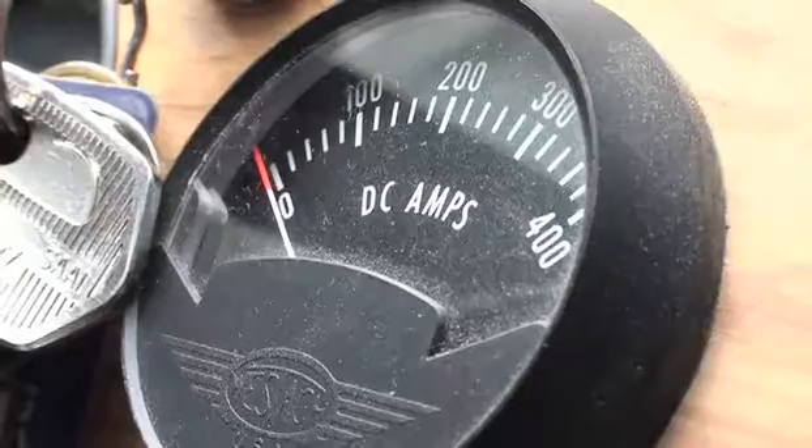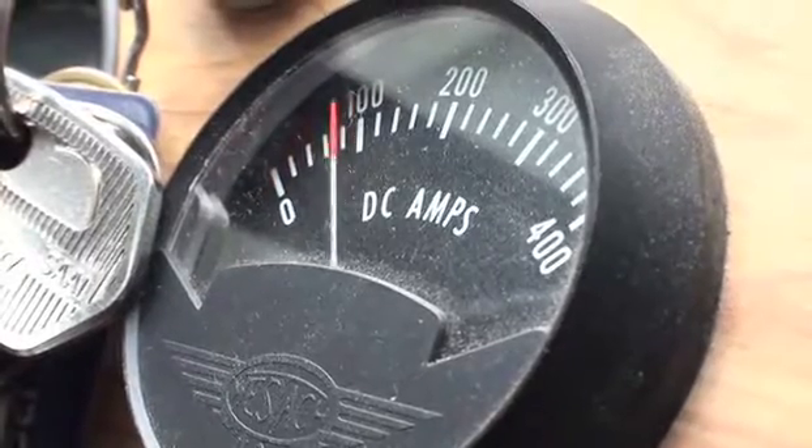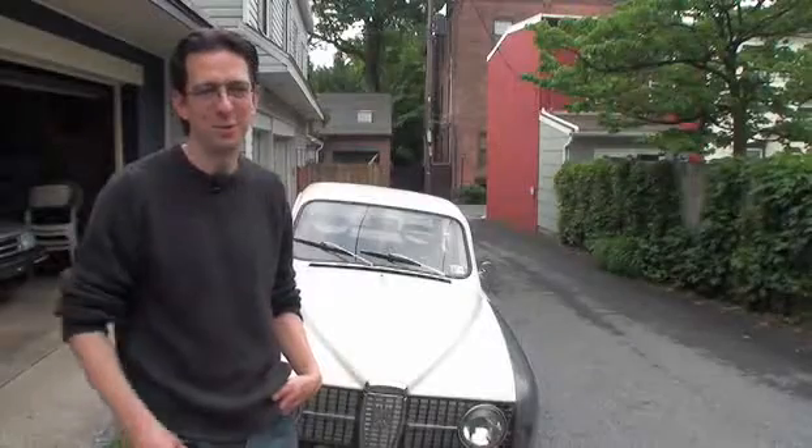I come in at night, every second or third night, and I'll plug it in, just to a wall outlet.